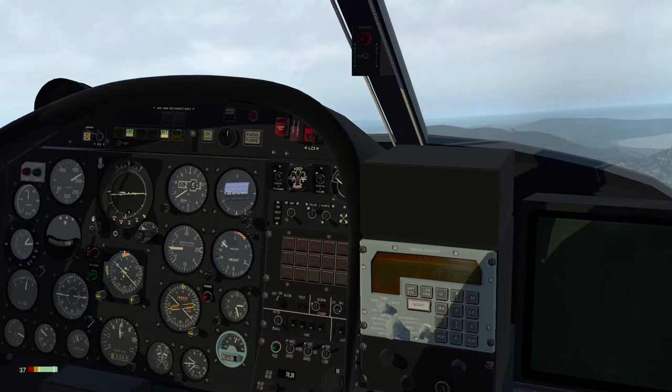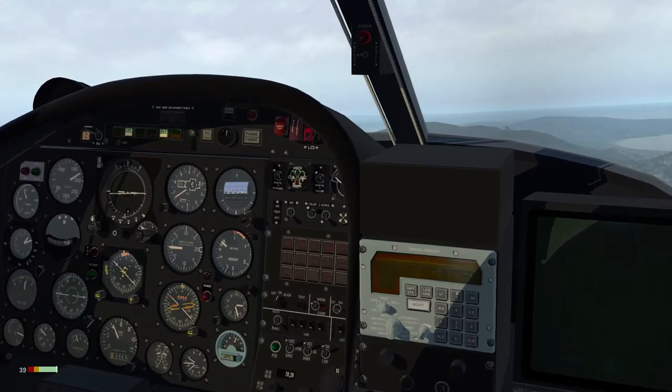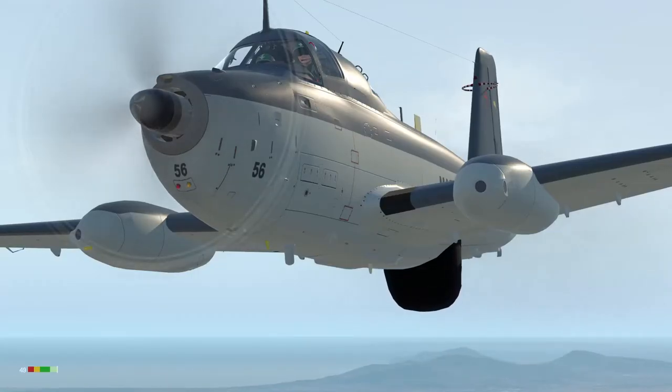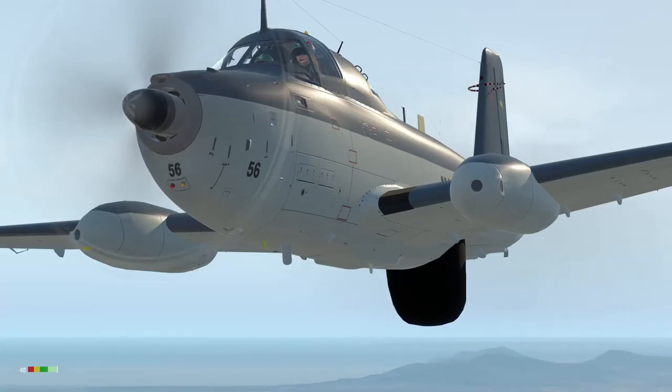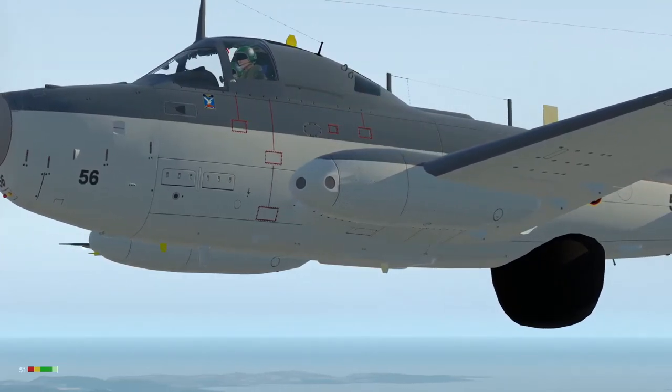It's time to deploy the radome. As you can see, it sticks out quite a long way, which makes it important that you do retract it before you try to land.